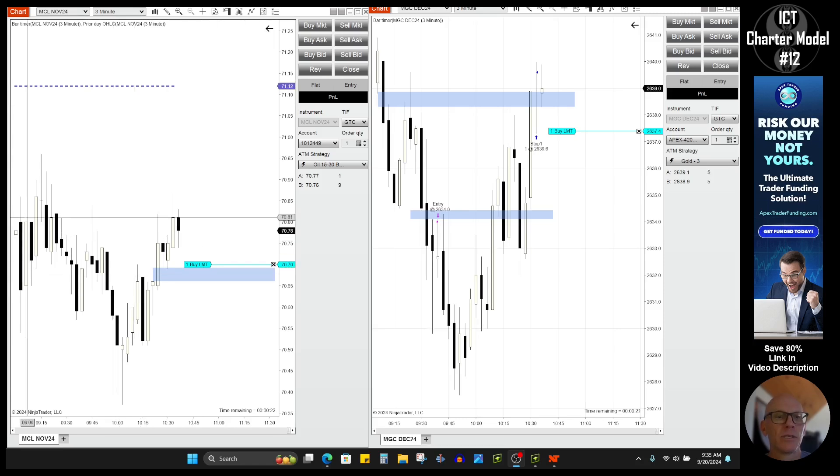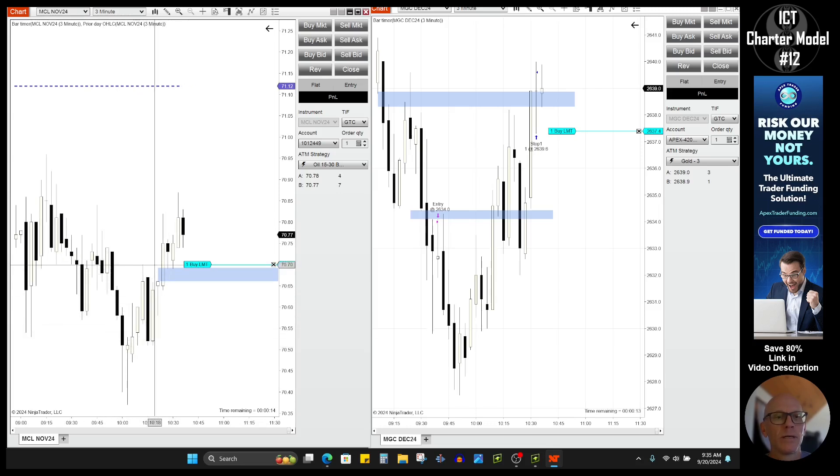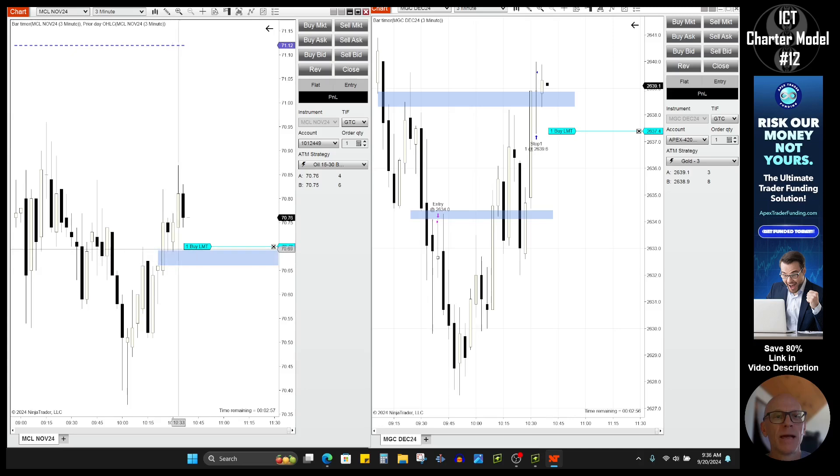You can see these are the orders I have — one tick above in case it just pops down and gets me in. On the oil trade, a similar situation: price came back down into a 15-minute bullish order block. We then went higher — I really like that these down candles we went above here, and this is the fair value gap just beneath that. My order is in one tick above the fair value gap. Interestingly, I was off on the NinjaTrader platform for Apex, but on TopStep I got filled at 70.